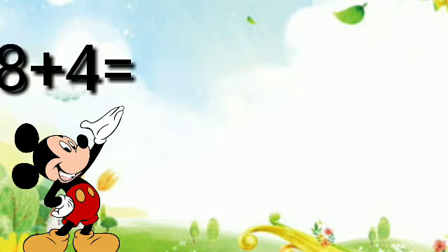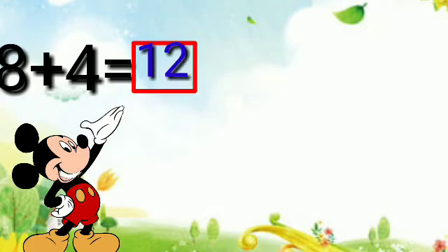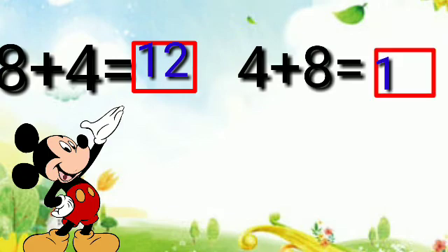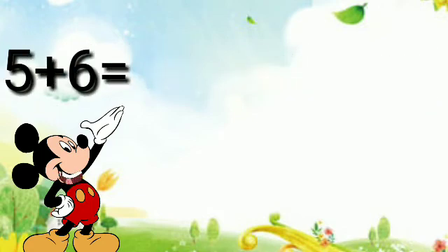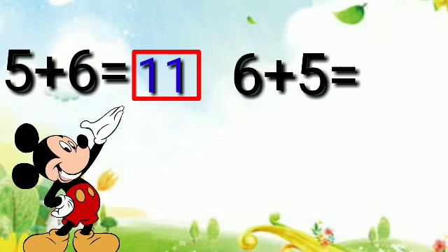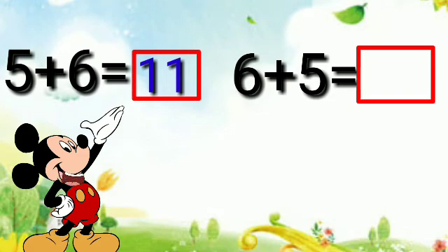Eight plus four is equal to twelve, and four plus eight is equal to twelve also. Five plus six is equal to eleven, and six plus five is equal to eleven also.